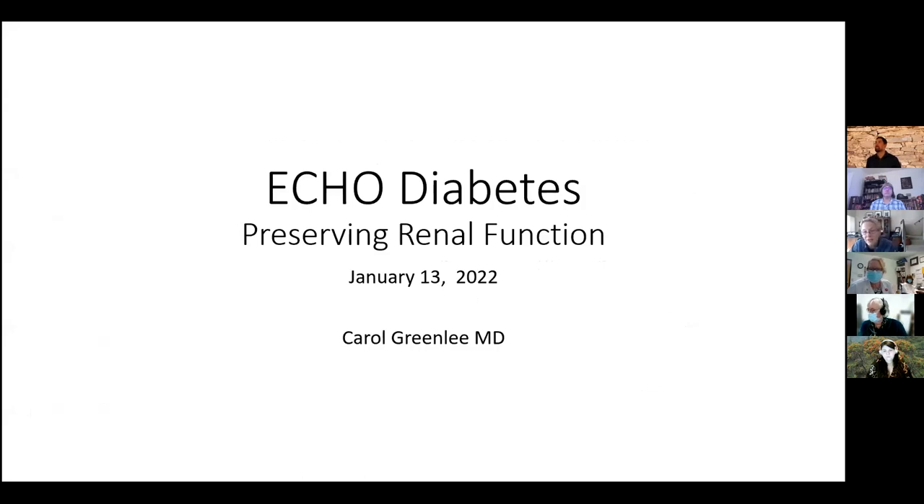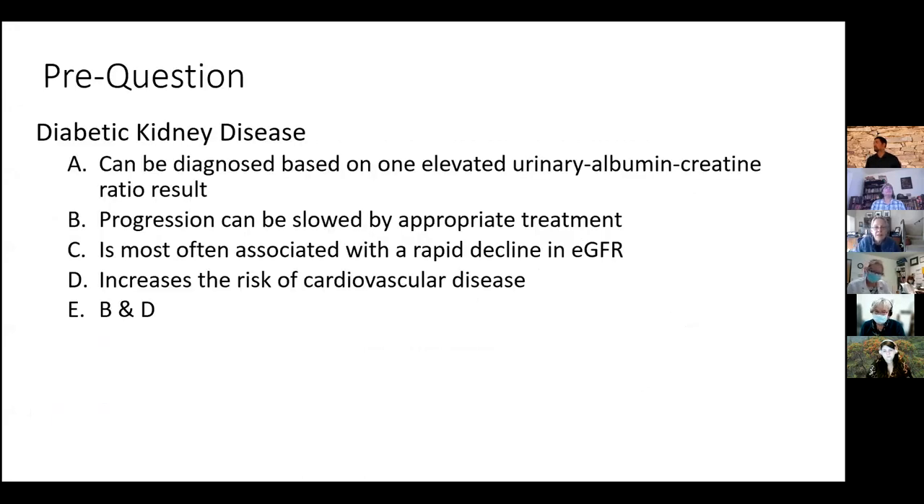Today's topic is preserving renal function, which is what Grace is asking about. People had requested we present more on the ADA standards of care, so that's been incorporated. To get you thinking, here's our question: diabetic kidney disease can be diagnosed based on one elevated urinary albumin-creatinine ratio result. Progression can be slowed by appropriate treatment. It's most often associated with a rapid decline in EGFR. It increases the risk of cardiovascular disease. One of those is right, or both B and D are right — keep that in mind as we go through the didactic.